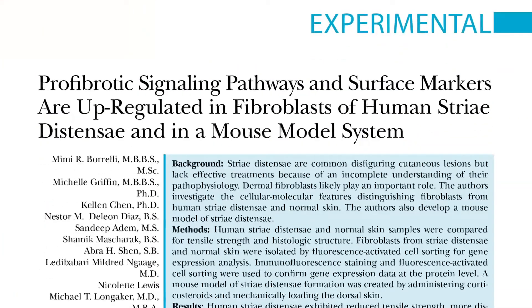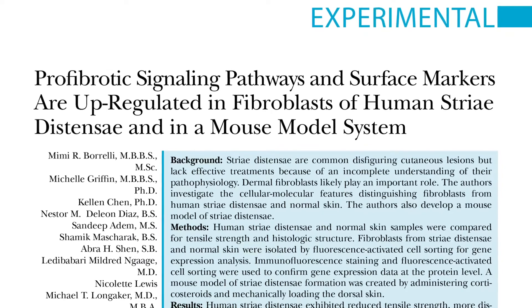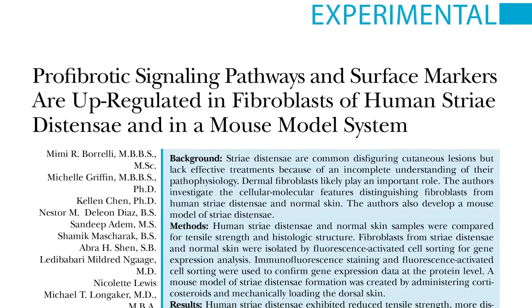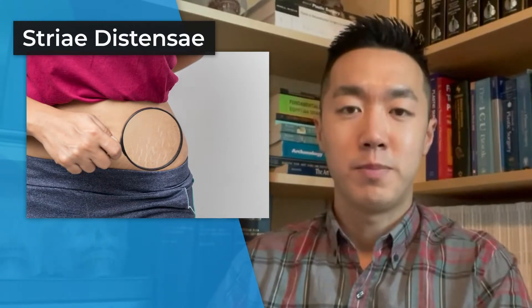I'll be discussing a paper from the Regenerative Medicine Lab in the Division of Plastic Surgery at Stanford entitled, 'Profibrotic Signaling Pathways and Surface Markers Are Upregulated in Fibroblasts of Human Striae Distensae and in a Mouse Model System.' I know the title is quite intimidating, but simply put, this work focuses on better understanding striae distensae, which are also known as stretch marks.